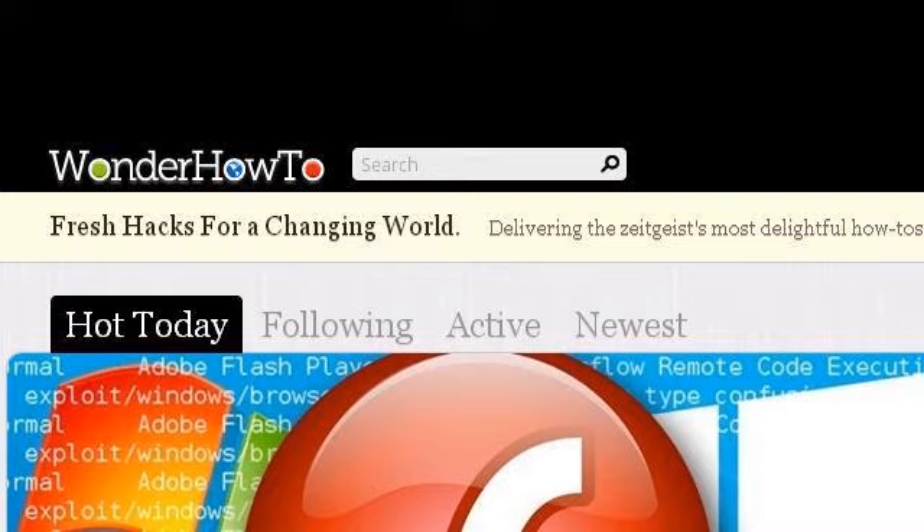If you don't find useful information on the previous sites, see www.wonderhowto.com — the web page 'Wonder How To: Show and Tell for Creators and Doers.'